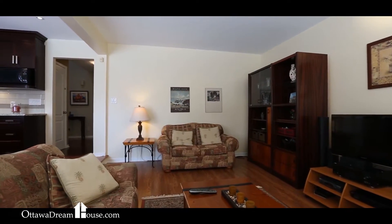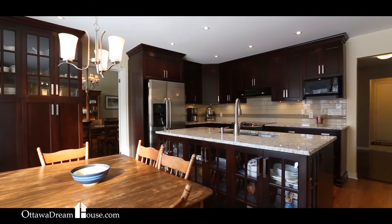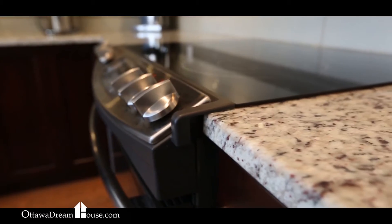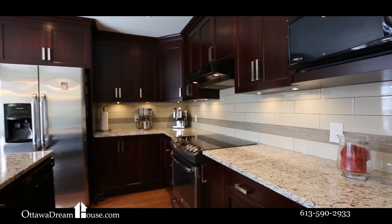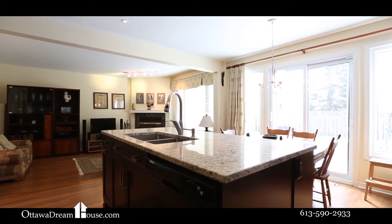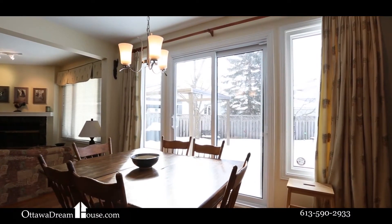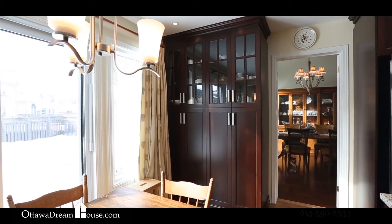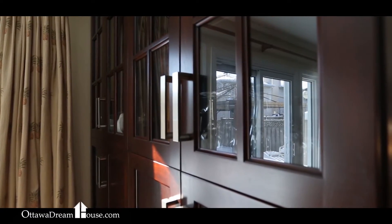Now let's talk about this kitchen. Big and roomy with a spacious eat-in area and as much counter and cabinet space as you could want. The granite counters and stainless steel appliances are a perfect complement to the glass tile backsplash and dark birch cabinets. And isn't it so nice to have the convenience of this built-in full wall pantry too.